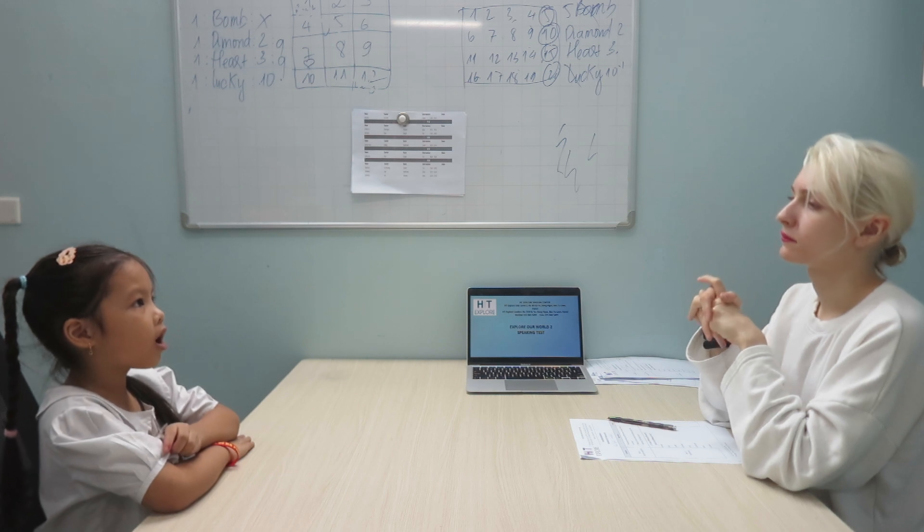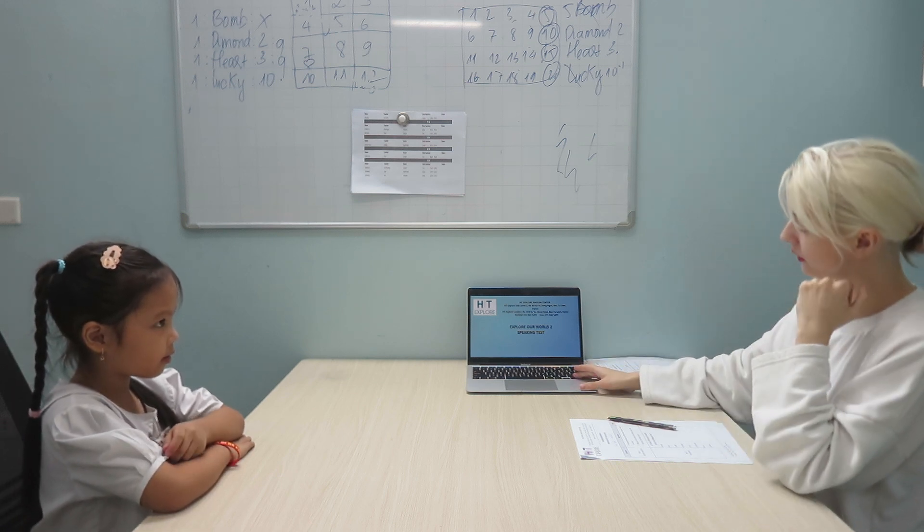Good. What is in the living room? There is a sofa, a box, a TV, and a clock. That's pretty good.